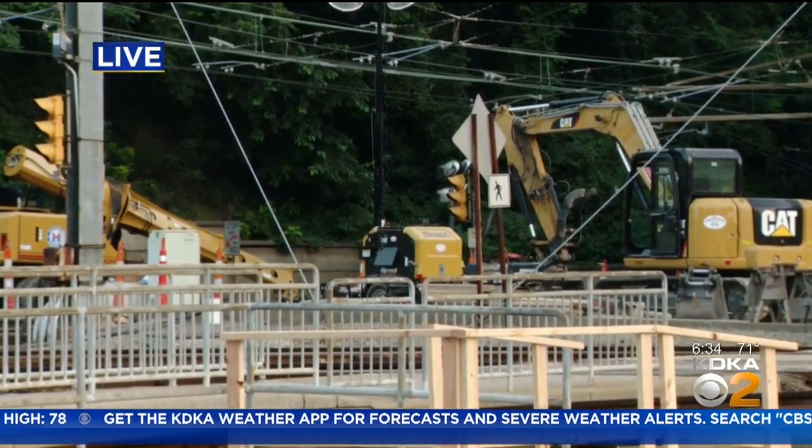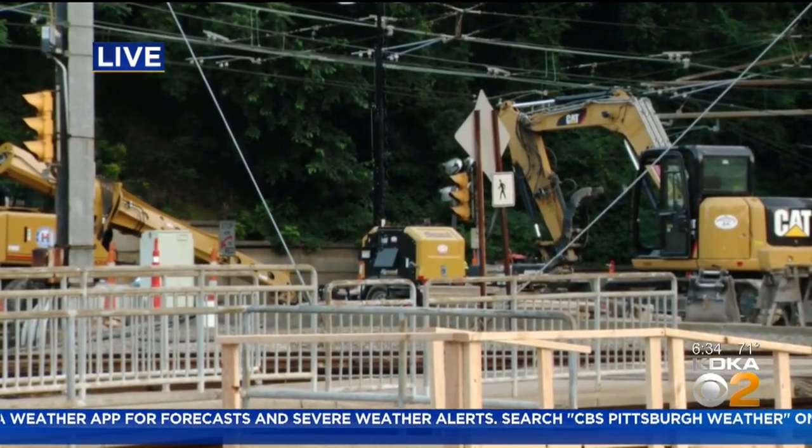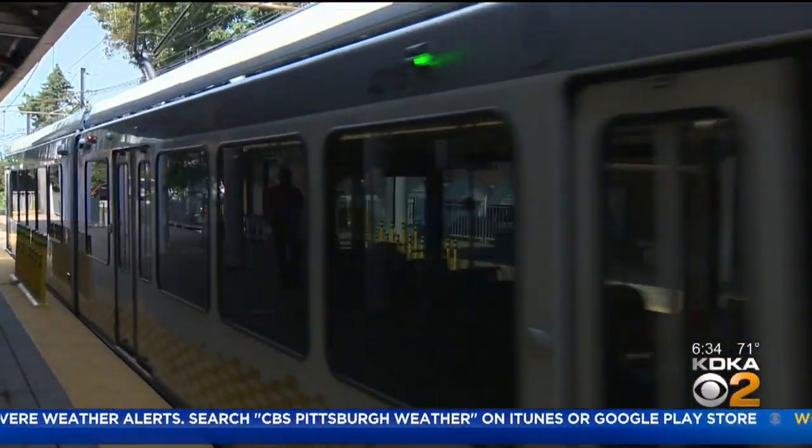They will be working 24-7 to get this done. About 10,000 weekday T riders will be impacted, and about 5,000 on the weekends.